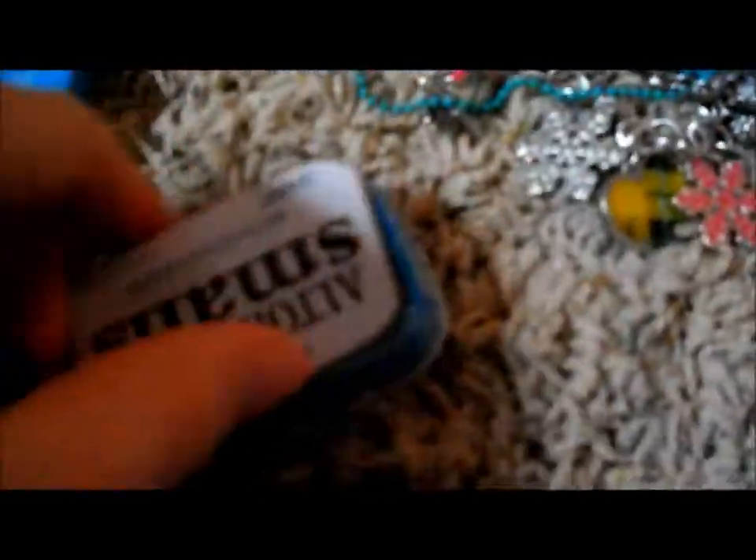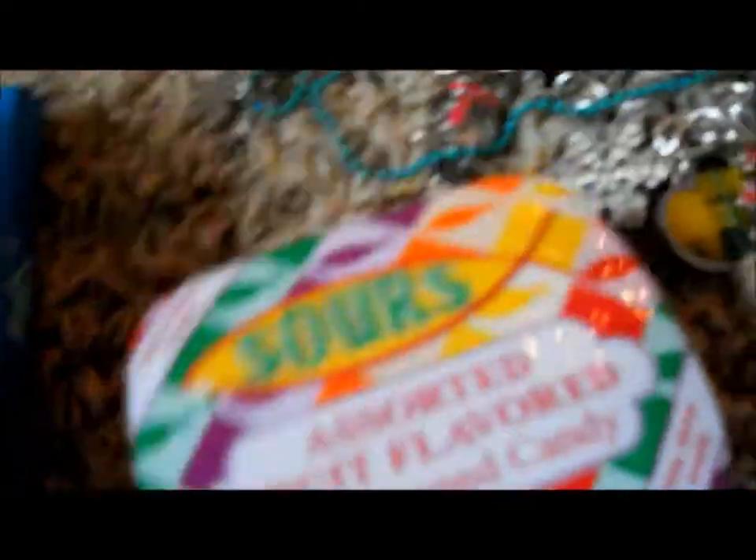I got a ton of stocking stuff. There's this really cute husky keychain, another iTunes gift card — I love those — and then a ton of Aeropostale jewelry stuff, small Altoids (my favorite), sour fishy candies, gum, and a toothbrush.